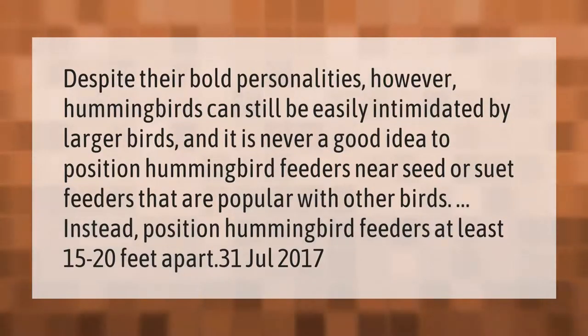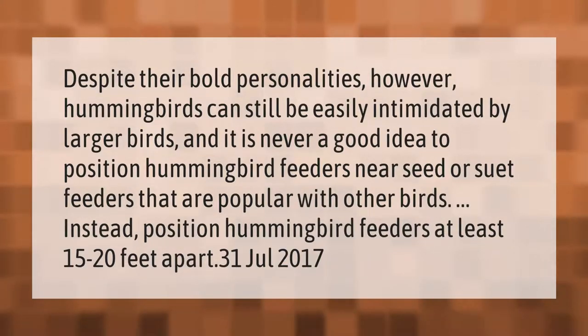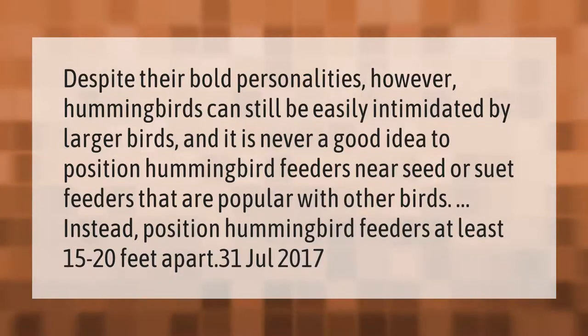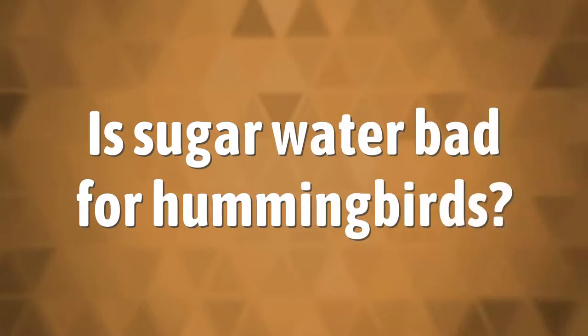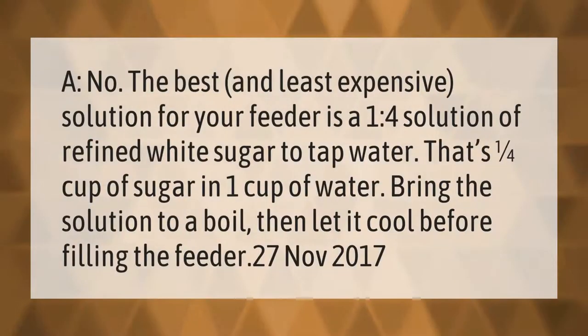Despite their bold personalities, hummingbirds can still be easily intimidated by larger birds. It is never a good idea to position hummingbird feeders near seed or suet feeders that are popular with other birds. Instead, position hummingbird feeders at least 15 to 20 feet apart.